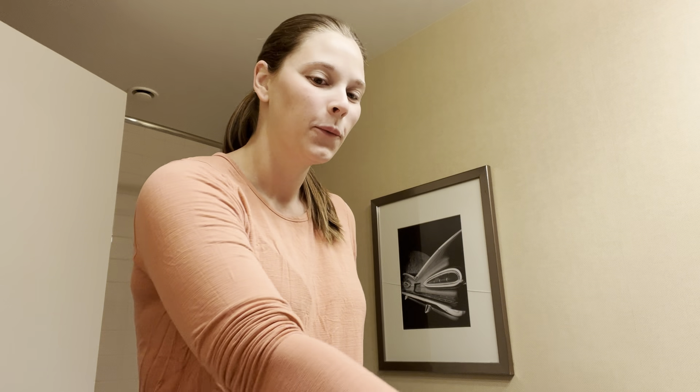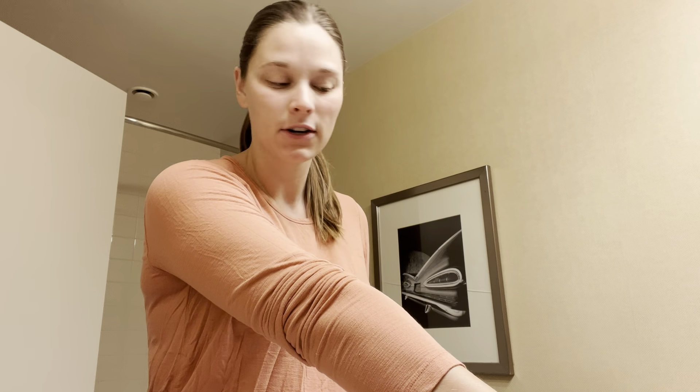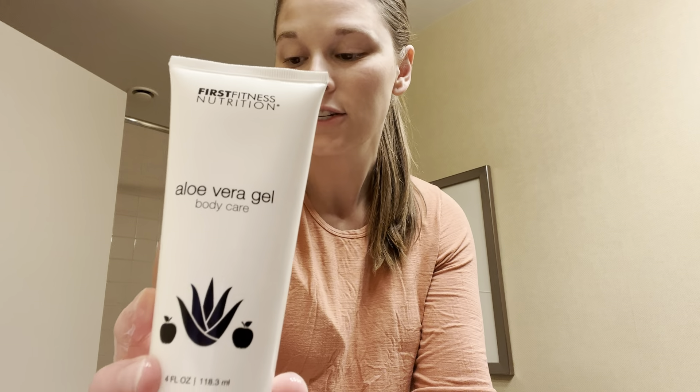Hey guys, welcome back to my channel. We are about to go to work, so I figured I would do a get ready with me for work. First things first, we have to wash our face.